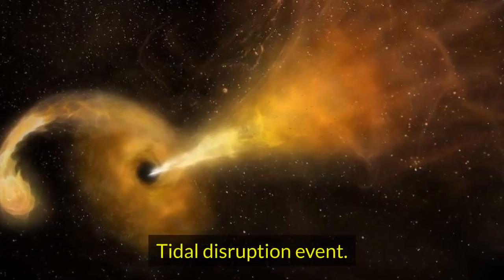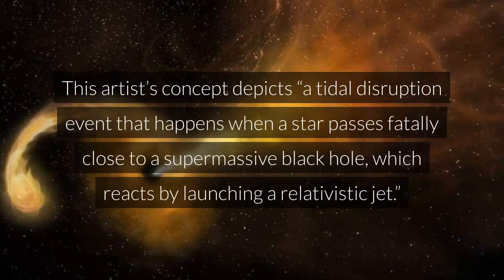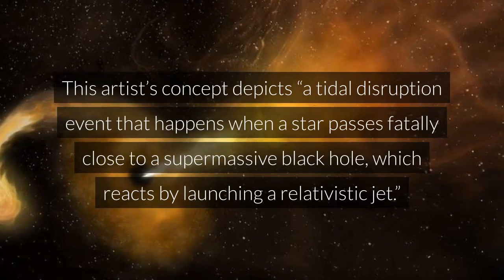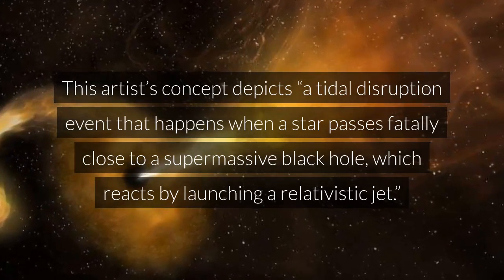Tidal Disruption Event. This artist's concept depicts a tidal disruption event that happens when a star passes fatally close to a supermassive black hole, which reacts by launching a relativistic jet.